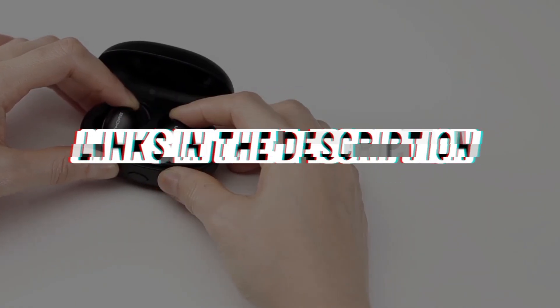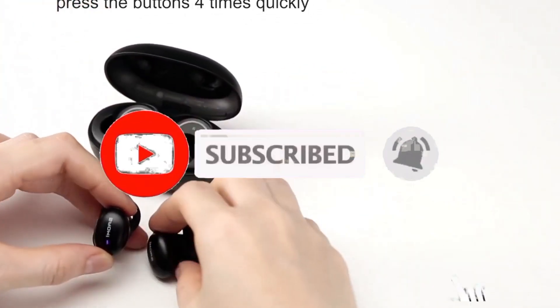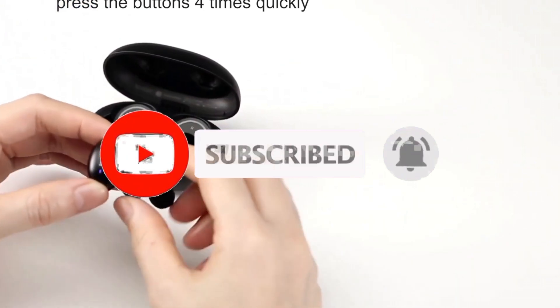So guys, that's all for the top 6 best earbuds. The links of all products are given in the description, which are updated for the best prices. Subscribe to our channel for more videos. We will meet in the next video. Till then, take care. Bye.